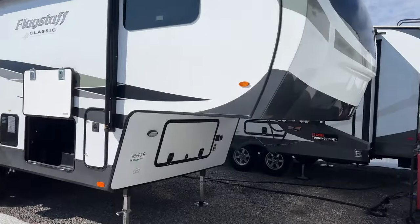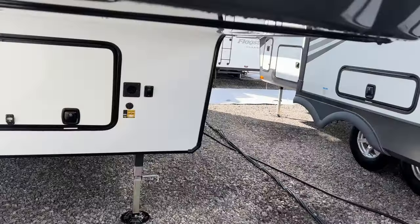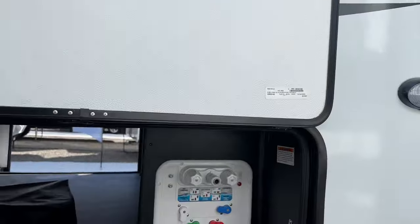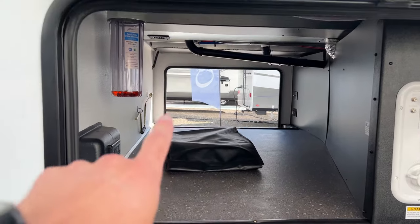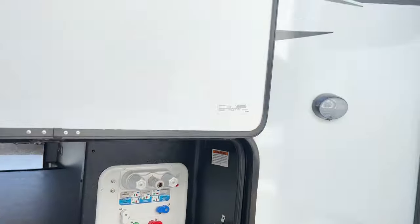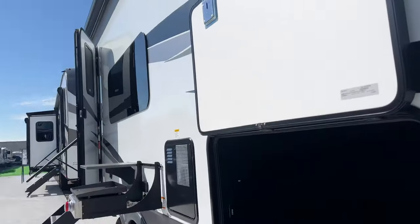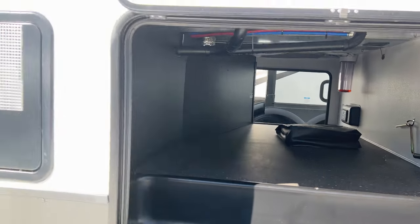So again, this is 28 foot 11. You've got the turning point hitch here, coming around to the side. We've done a couple things we changed this year. Big pass-through storage — you can see all the space inside here. Here's your water filter, all your quick connections for your convenience center for your water. It's lighted on this side. This thing has auto leveling. Massive pass-through storage — under 29 feet, look how much storage that has.